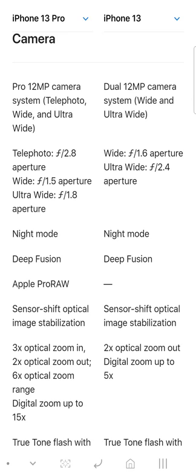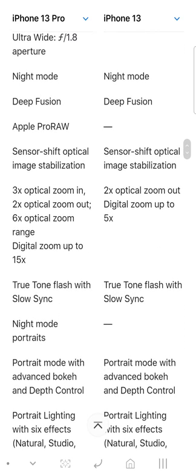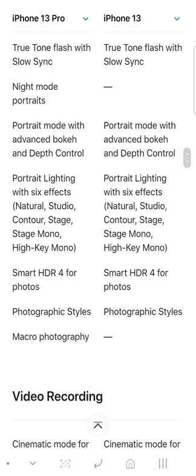The camera is different — you get three cameras on the Pro with a telephoto. Everything else is the same: you get a wide angle that lets in more light. On the 13 you get night mode and Deep Fusion. You only get ProRAW on the 13 Pro, not on the regular 13. Night mode portrait is also only on the Pro.